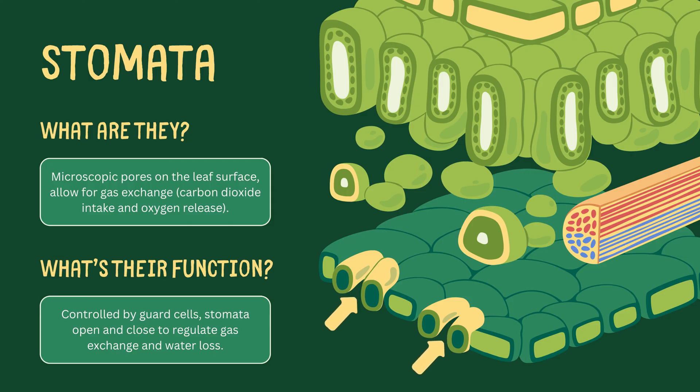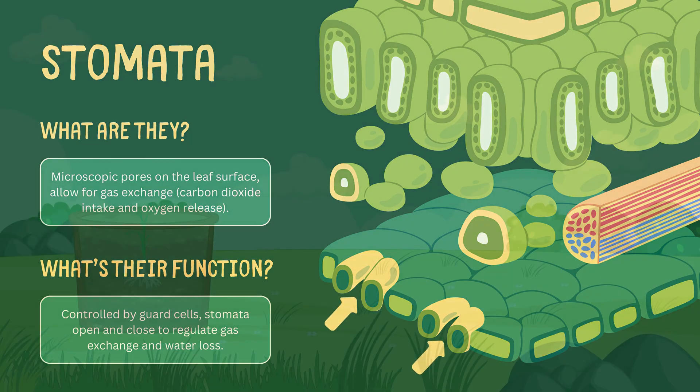Through these stomata, leaves breathe, taking in carbon dioxide and releasing oxygen. The stomata's opening and closing, controlled by the guard cells, regulates this gas exchange and water loss.